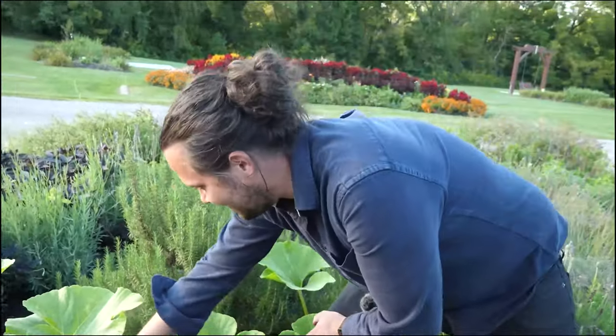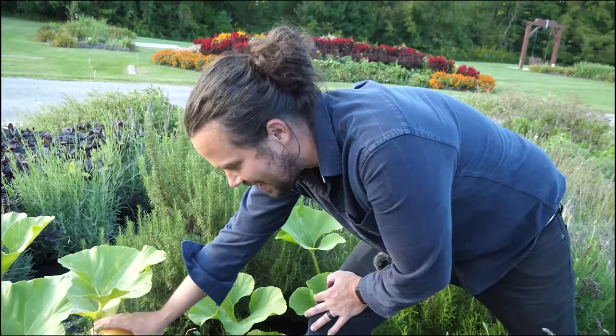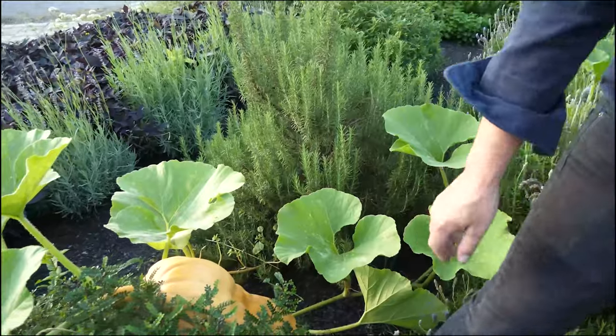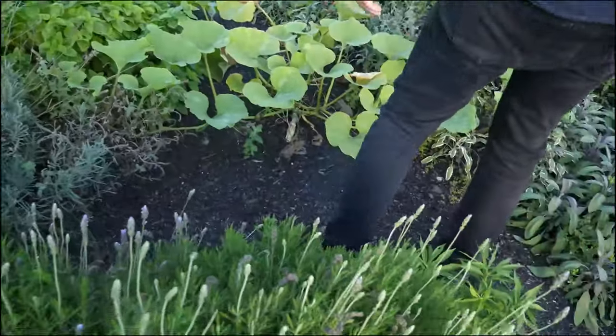That's amazing — a giant pumpkin! Every year I try and plant a giant pumpkin, but this year it got away from me. So we have pumpkin soup. The lavender smells amazing.